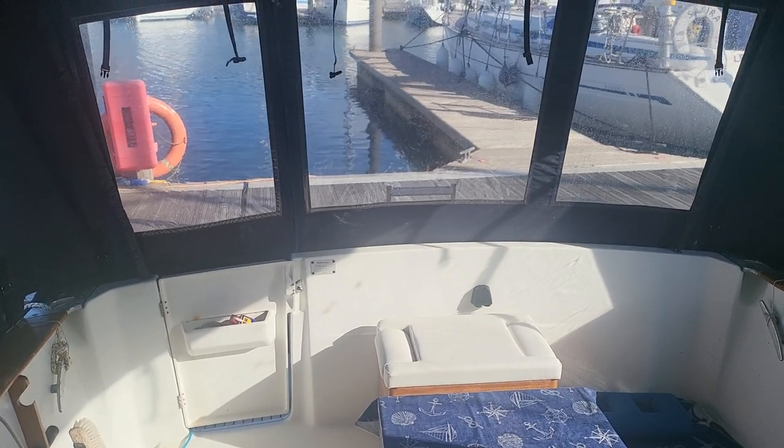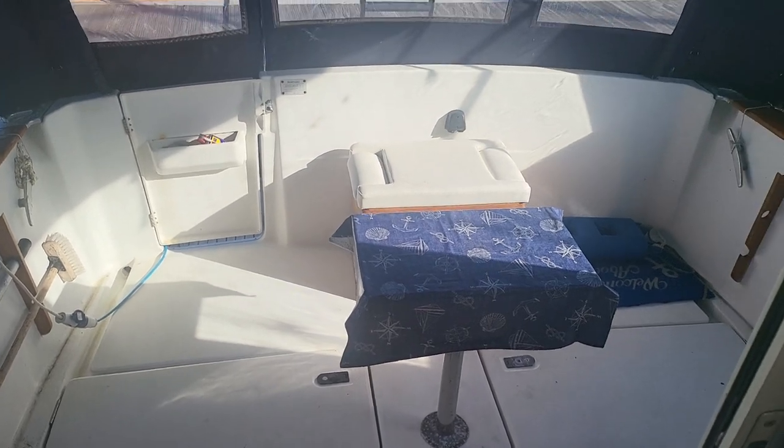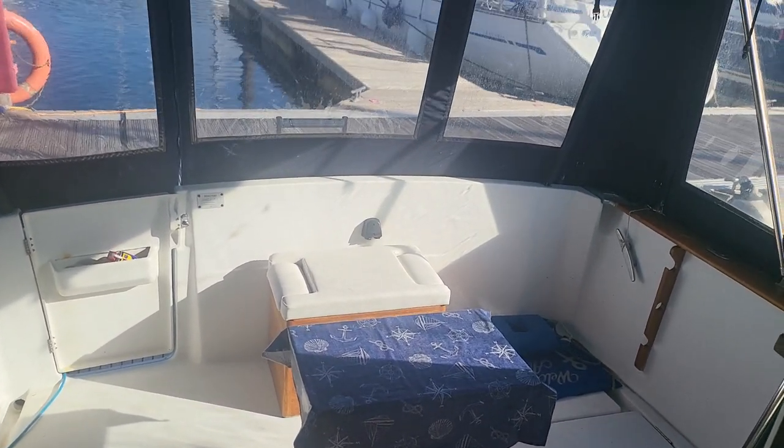Ian Sorkins, Boatjet Scotland, aboard the Beneteau Antares 9. A lovely sunny day here, makes a nice change.